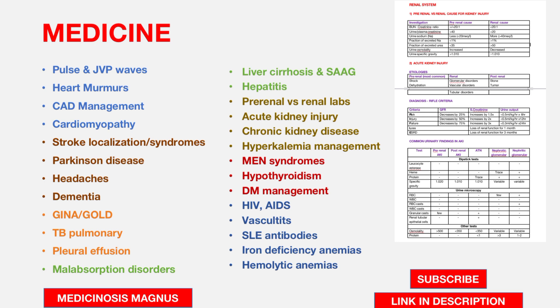For Endocrinology, MEN syndromes and differentiating each syndrome is important. Hypothyroidism management, diabetes mellitus — its management and complications — are all important. From the miscellaneous point of view, HIV and AIDS is a very important topic, usually yielding two to three questions per paper. Also know the different types of vasculitis and the important symptoms for each type by which you can identify them.